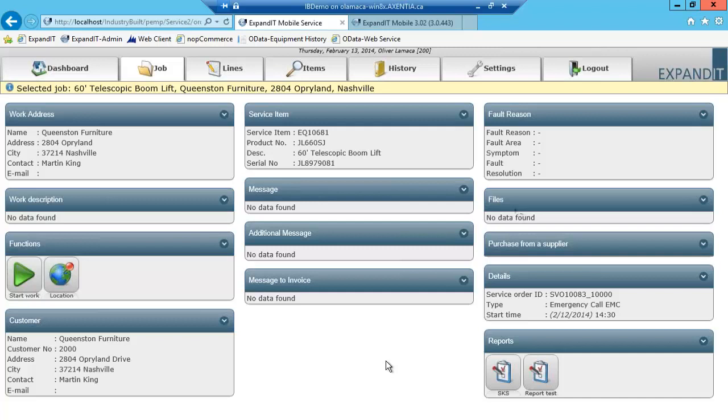As an FYI, the software is also capable of being integrated with GPS so that when you're looking at the map earlier, you can see where technicians are on the map as they're traveling.